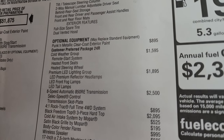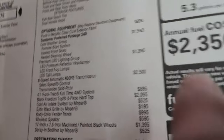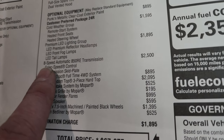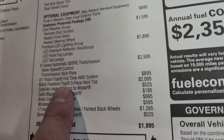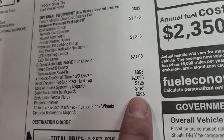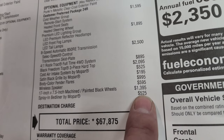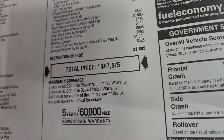The cold weather group is $1,595, giving you remote start, heated seats, and steering wheel. The premium LED lighting group is $1,895 — that is definitely worth it because these LED lights are super bright and so much better than halogen. The 8-speed automatic transmission is $2,500. The 4-to-1 Rock Track full-time four-wheel drive system is $895. The black Freedom top three-piece hard top is $2,095. The cold air intake system by Mopar is $525. The satin black grille is $195. Body color fenders are $995. This one has the wireless speaker at $595. The 17 by 7.5 inch machine painted wheels are a $1,395 option. The Spray-In Bedliner by Mopar is $525 — a great deal. Total MSRP on this Gladiator is $67,875.